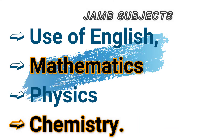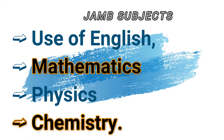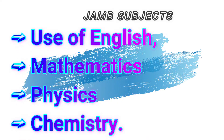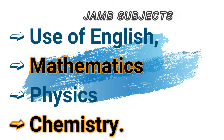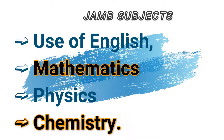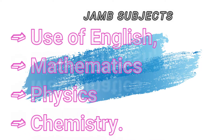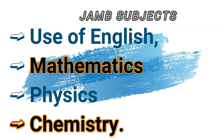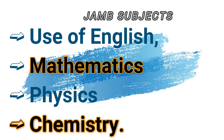Electronic engineering: Use of English, mathematics, physics, and chemistry. Electrical and Electronic Engineering: mathematics, English, chemistry, and physics. Marine engineering: Use of English, mathematics, physics, and chemistry. Mechanical engineering: Use of English, mathematics, physics, and chemistry. Metallurgical and materials engineering, petroleum or gas engineering, system engineering, structural engineering, and production and industrial engineering all require Use of English, mathematics, physics, and chemistry.